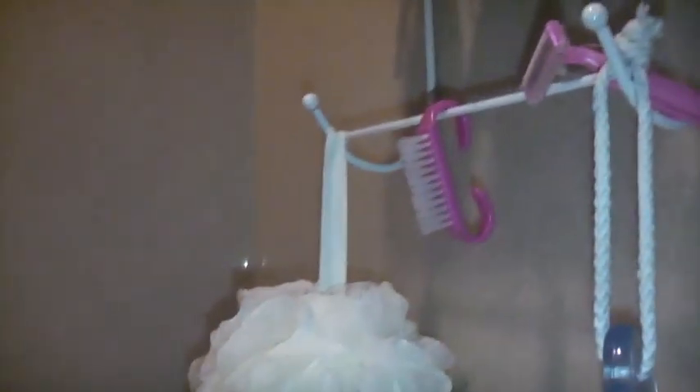Down here I just have a long — I don't know what these are called — but I just have that, and then a smaller one for when I do other stuff like scrub my back. Up there I just have my razor and a little cleaning thing that you use on your nails. That's basically what I keep in there.